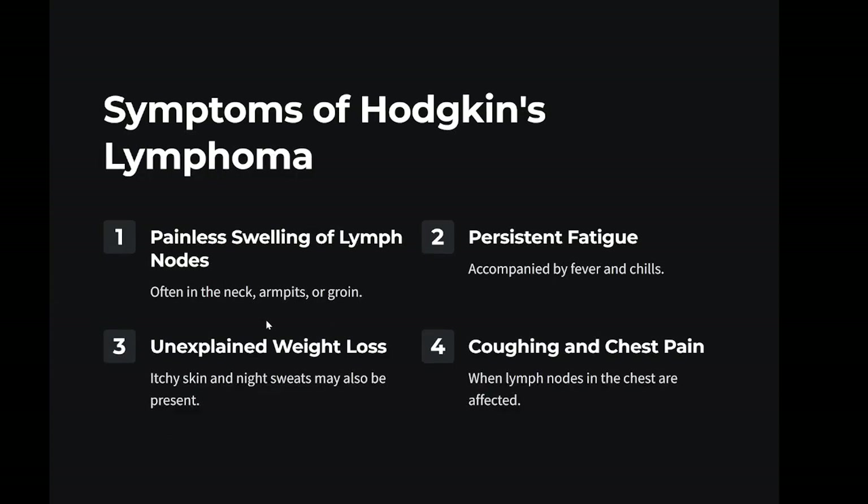Symptoms: painless swelling of lymph nodes, often in the neck, armpits, or groin; persistent fatigue; fever and chills; night sweats; unexplained weight loss; itchy skin; coughing, trouble breathing, or chest pain if lymph nodes in the chest are affected.